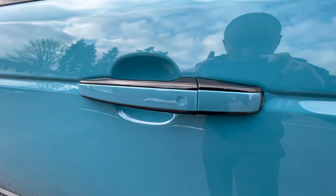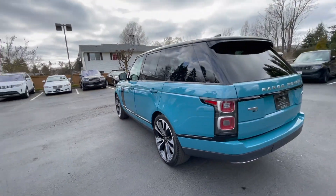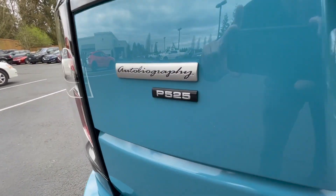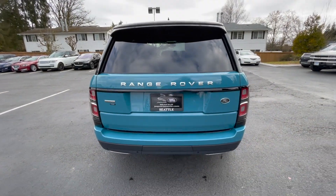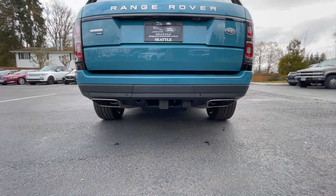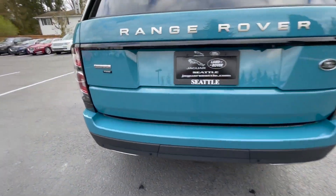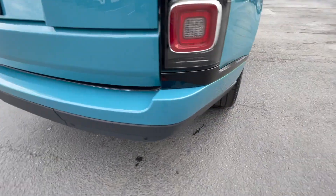Autobiographies get these duotone handles, which look pretty cool. The back gives you an Autobiography badge and then the P525 badge — though it's actually 518 horsepower. You also get a tow hitch. I've always thought it's kind of weird that even on the Autobiographies you still have this black plastic on the side.